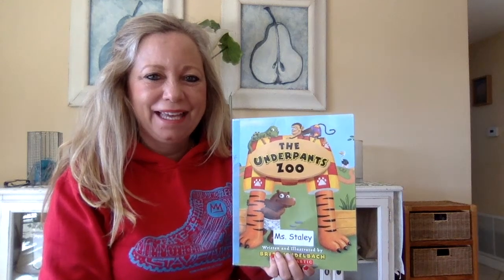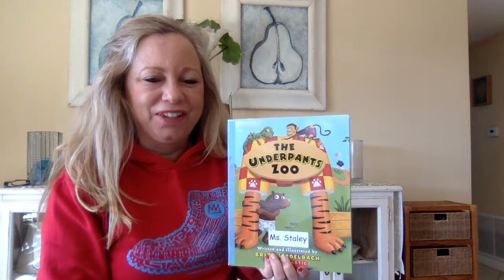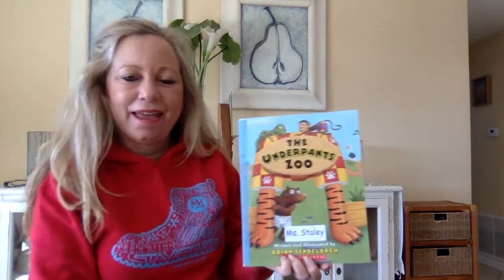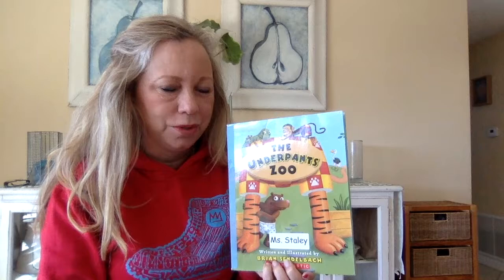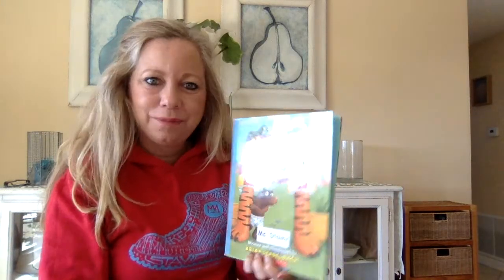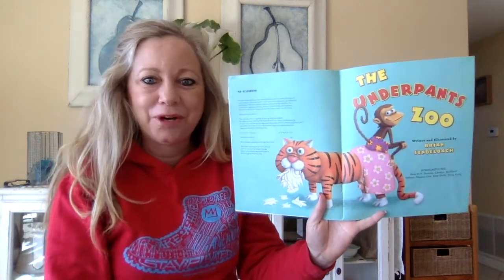Hi there! It's Miss Daly. In this video I'm going to be reading one of my favorite books. It's called The Underpants Zoo and it is by Brian Zendelbach — it's a funny book about animals at a zoo who wear underwear. They all wear different types of underwear so I want you to be looking at the pictures. Super funny. Here we go.